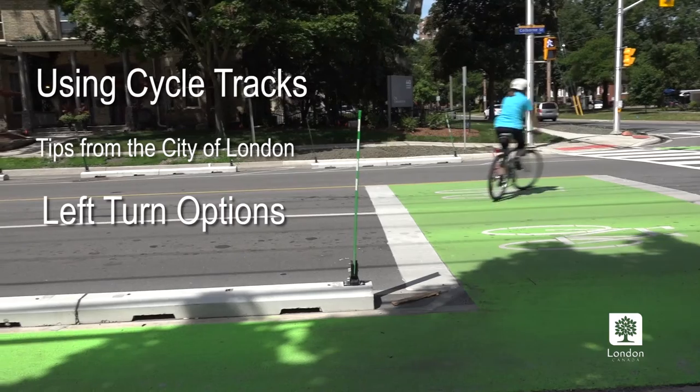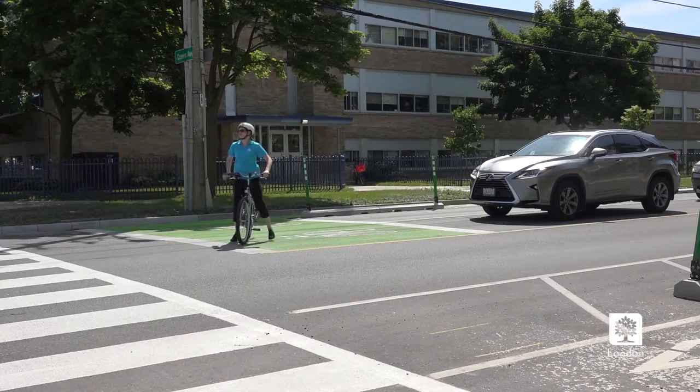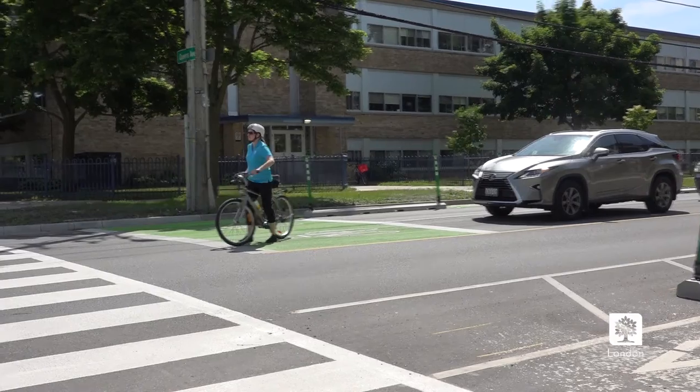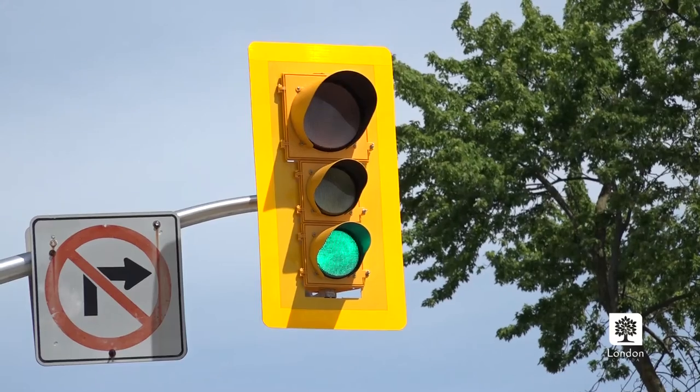As a cyclist turning left at a red light, position yourself in the bike box on the left side. As you come up in the cycle track, shimmy across to the left side, and then proceed through the intersection when the light turns green.